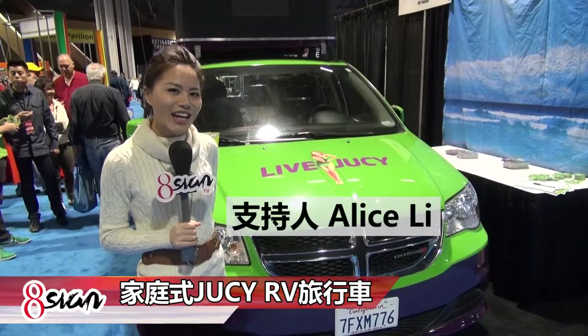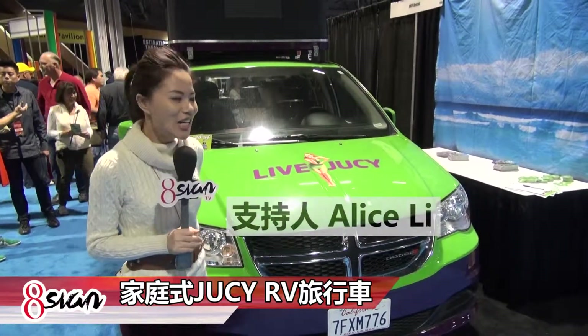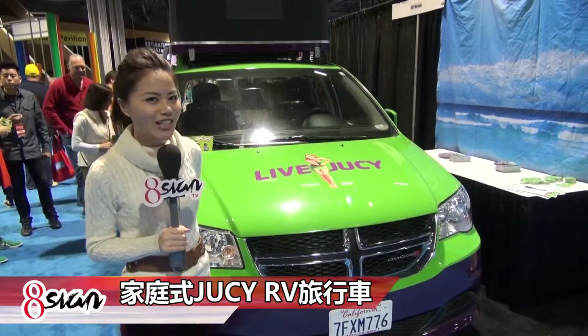Hello, my name is Alice. This is Asian Media. I am standing in front of this car.